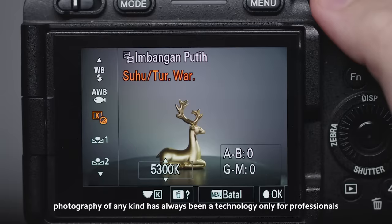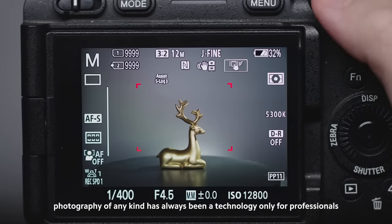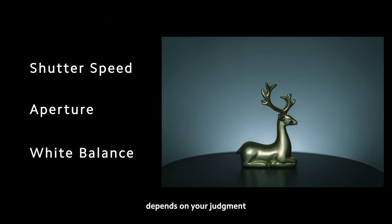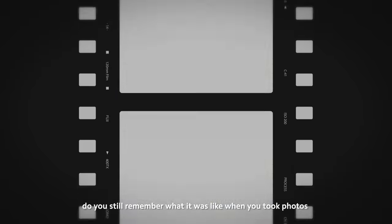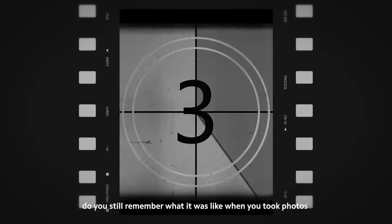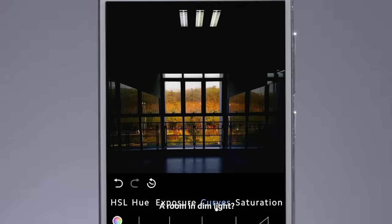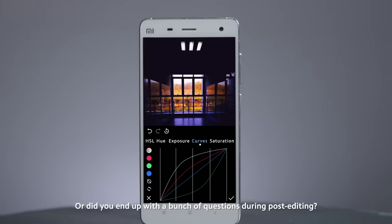In the past, photography of any kind has always been a technology only for professionals. Everything — like the shutter speed, aperture, and white balance — depends on your judgment. Do you still remember what it was like when you took photos on your phone for the very first time? Was it a blurry sky? A room in dim light? Or did you end up with a bunch of questions during post-editing?